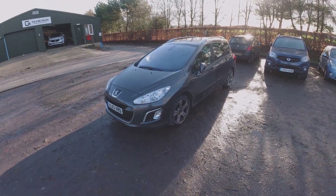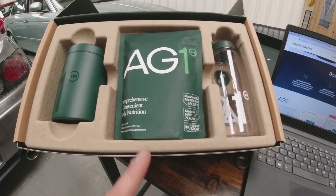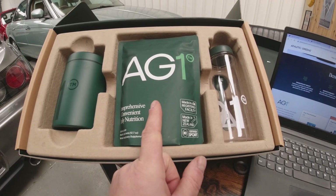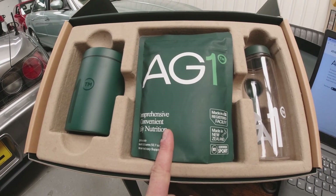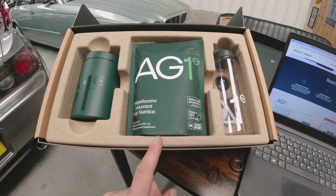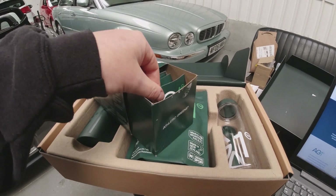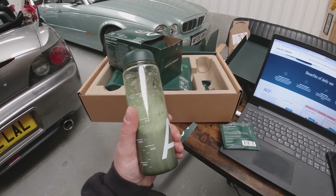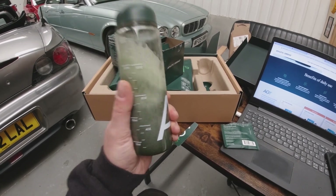But before we get into that, a quick word from the sponsor of today's video - Athletic Greens. AG1 by Athletic Greens is a daily nutritional drink delivered to your door. It promotes gut health, supports immunity, boosts energy and helps recovery - which is a big thing for me with my training sessions. There are 75 vitamins, minerals and whole-food-source nutrients in one serving. Just add one scoop to 250ml of water. There's a range of subscriptions delivered to your door monthly that you can pause or cancel at any time.